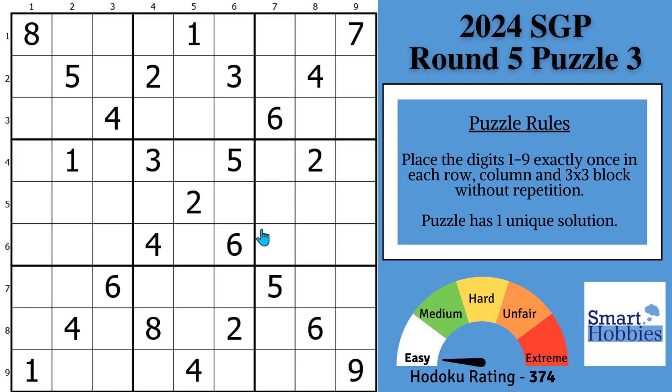Do you think that Sudoku experts solve puzzles the same way you do, but are just faster at it? They actually have refined their approach to make their solving much more efficient. I'll share three techniques I learned from watching dozens of experts solve classic Sudokus. The last technique will seem counterintuitive and probably change the way you think about solving.